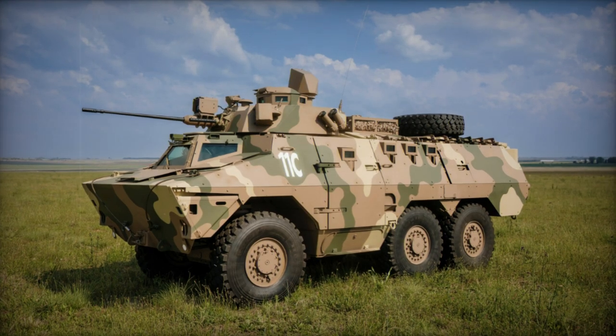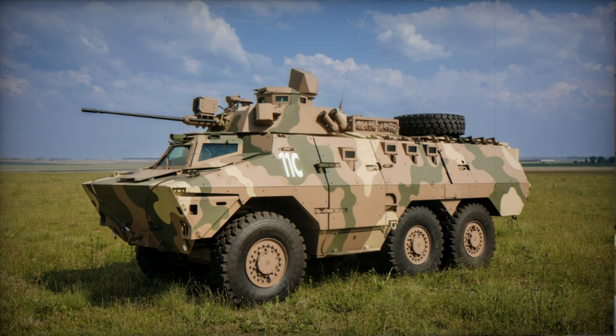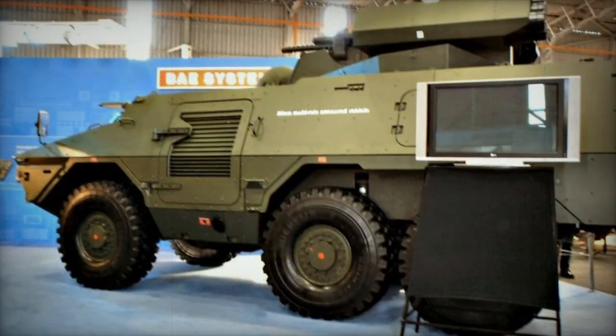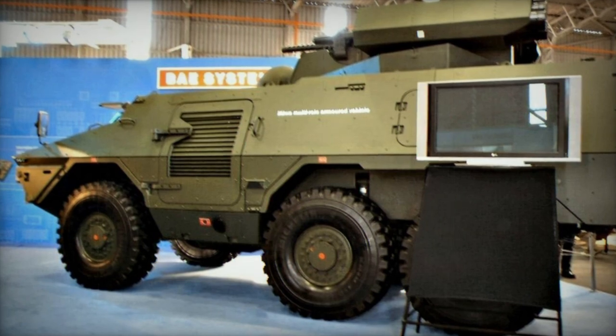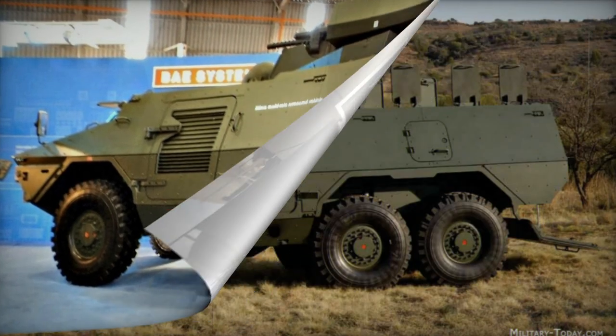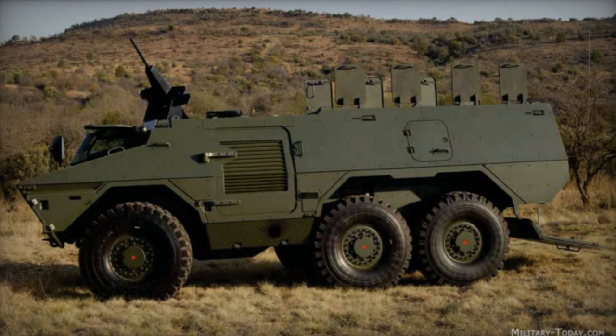The Ikawa, a fortified personnel carrier with a stabbing spear motif, represents a progressive evolution of the Radel platform. It can be either produced as an entirely new vehicle or involve the conversion of existing Radel models into Ikawa variants. Presently, the Ikawa exists as a prototype.